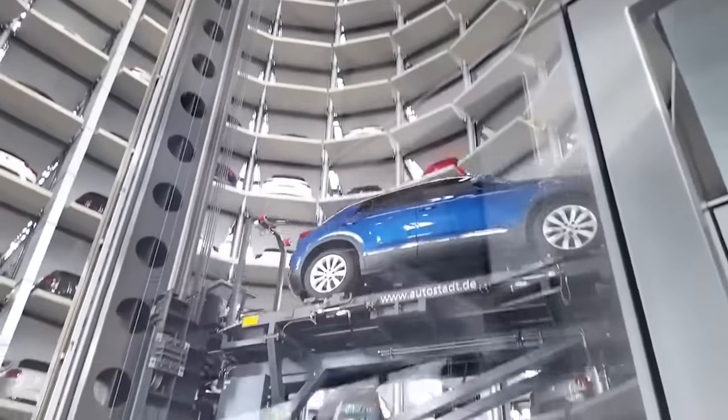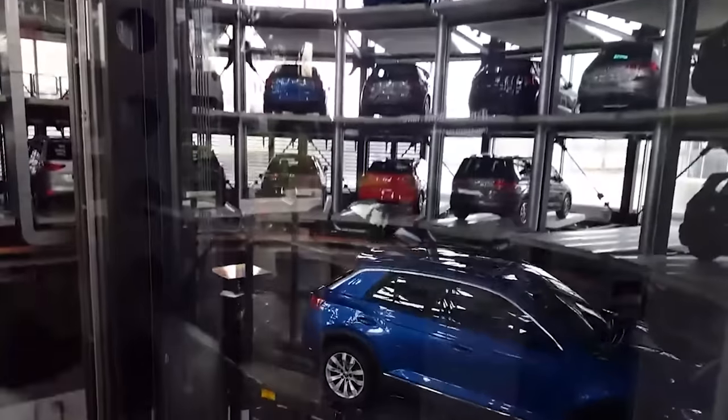This system allows cars to be accessed and retrieved from any level, even up to 158 feet high.